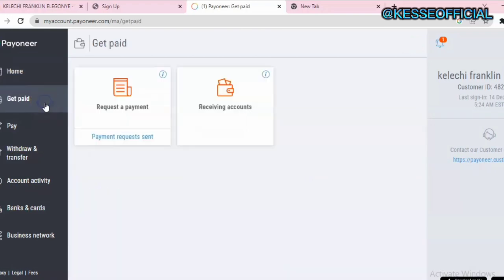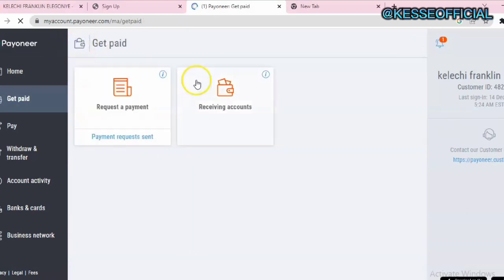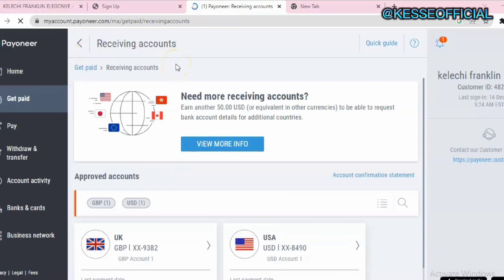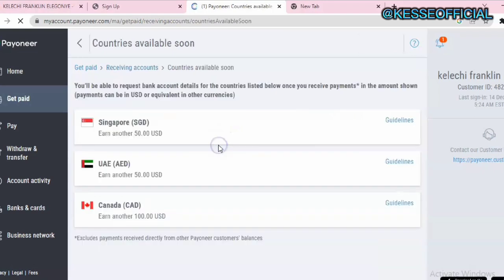In the Get Paid section, this is where you can request a payment and also find your receiving account details. If you click on Request Payment, it will tell you that you must first receive at least $5,000 in your account before you can use that feature — so if you just created your account, you don't need to worry about that yet. Click on Receiving Account to see your different accounts. You'll see your GBP account and your USD account. To create additional accounts you need to first receive funds, then you can add more currency accounts.